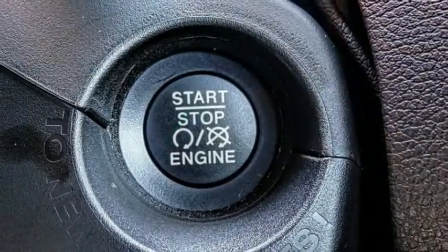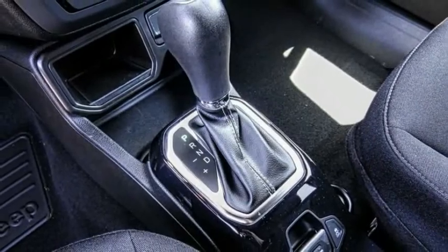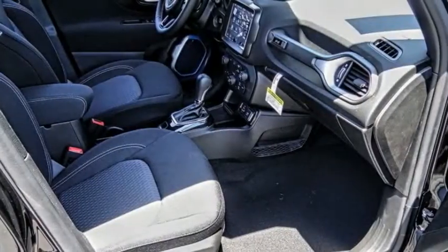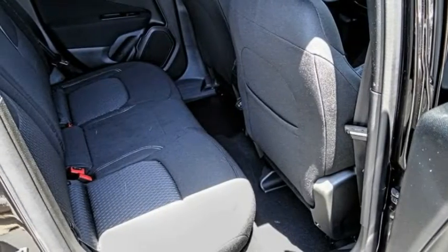This vehicle has less than 100 miles. Here are some of this vehicle's great options: electronic stability control, alloy wheels, brake assist, traction control, remote keyless entry, fog lights.